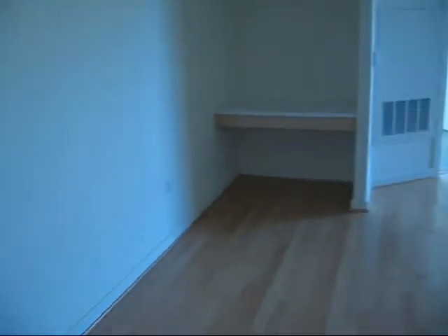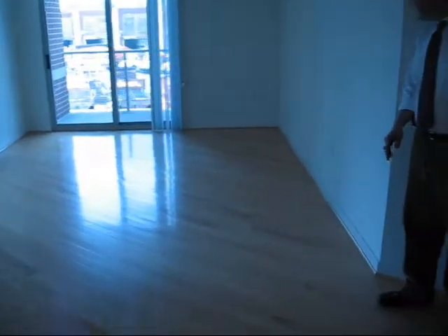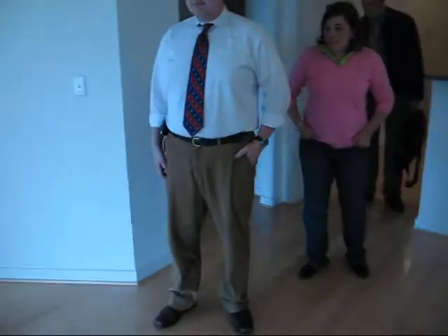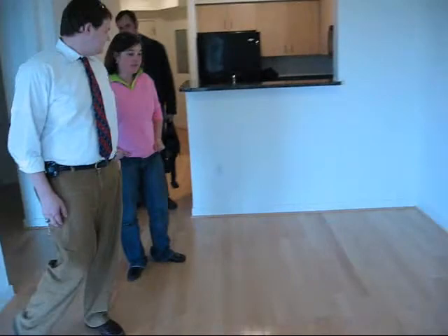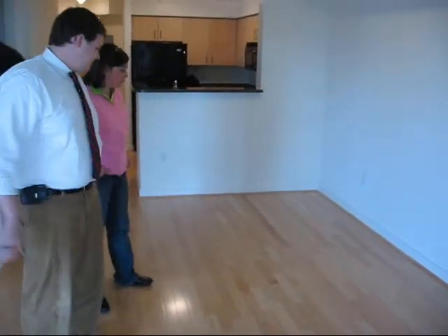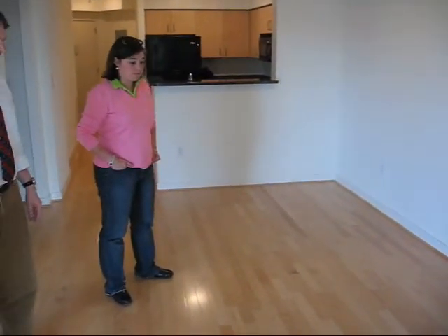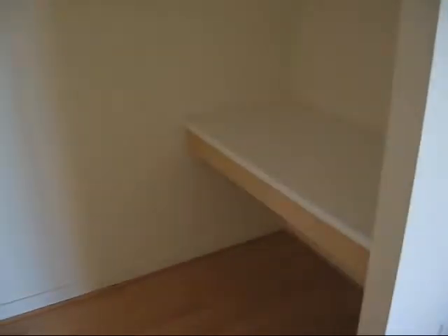We got the dining area, then a dog leg into the living room. So what do you plan to do with the dining area? Eric's red table there. We're going to make what is set up as a desk into something like a bar.